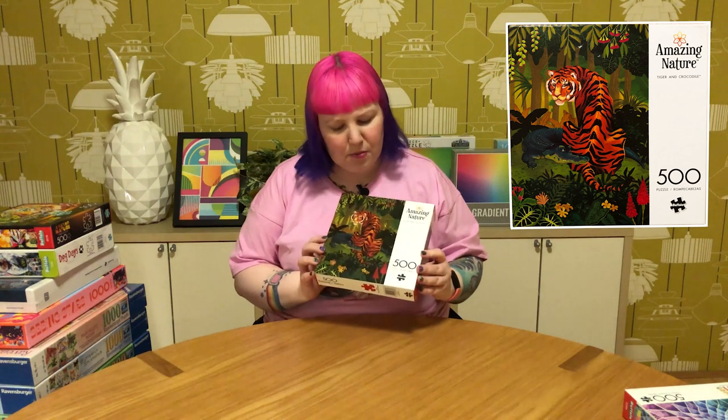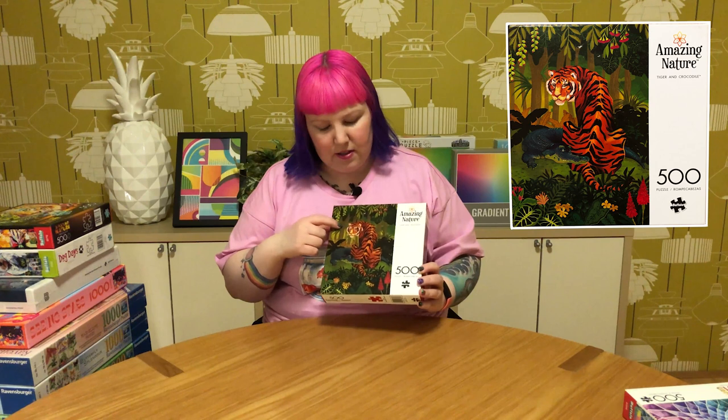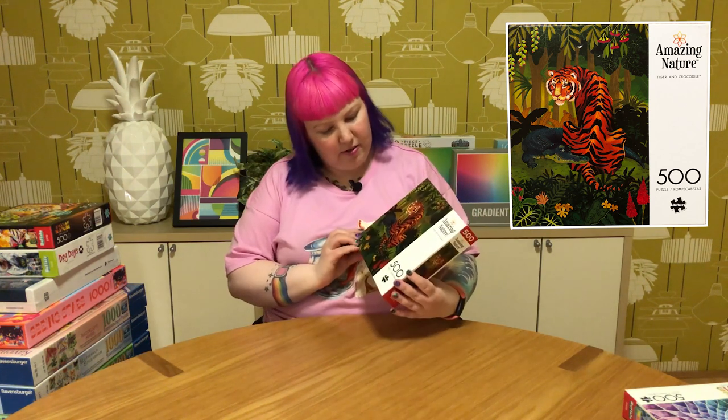This next one is quite different — quite dark compared to that one. It's from the Amazing Nature series and it's called Tiger and Crocodile, 500 pieces. The artwork is a lot more dark and almost murky or grungy in style. It features this interesting illustration of a tiger and crocodile kind of hanging out in the jungle — who knows what they're up to, probably scheming. It's a weird and unusual image but something about the style caught my eye, and I don't really own anything like that so I thought it would be fun to do.